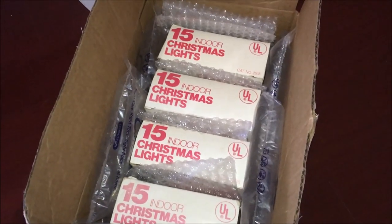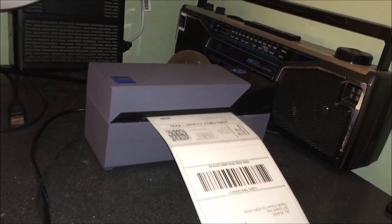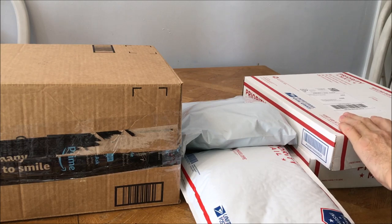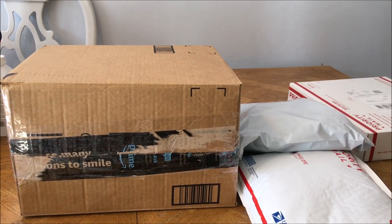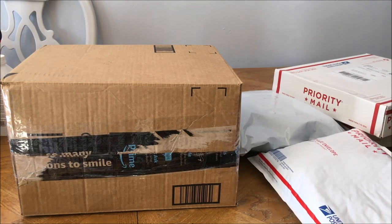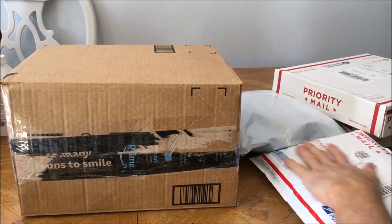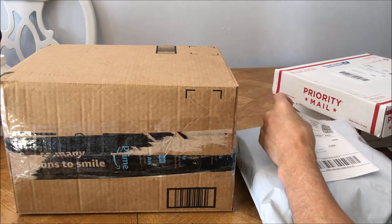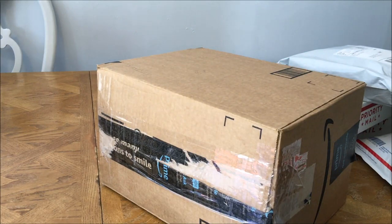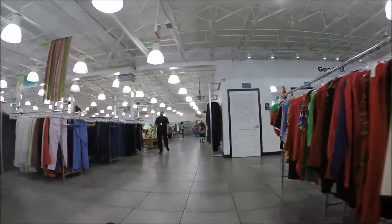Four boxes of vintage lights going out today. The disc sets I paid a dollar each, sold for $46 each. The pants I paid a dollar for and they sold for $18.00. The jacket I paid $1.00 for and it sold for $23.00. And the light bulbs I paid $4.00 for and they sold for $43.00.